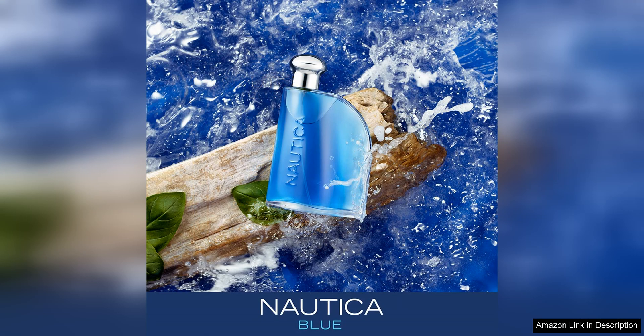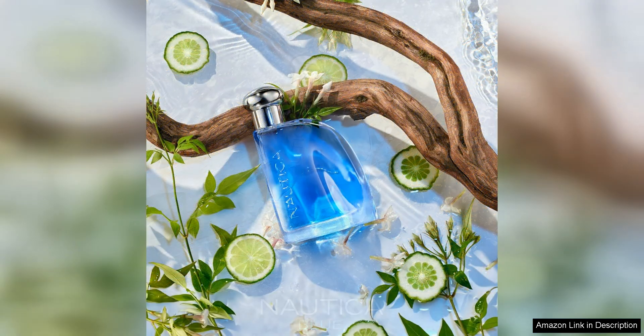As the scent settles, the heart notes of spicy coriander and soothing lavender come through, adding a layer of complexity and depth to the fragrance. These notes are well-balanced and blend seamlessly with the initial aquatic notes, creating a harmonious and well-rounded scent profile.